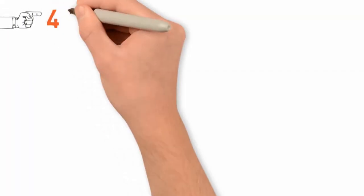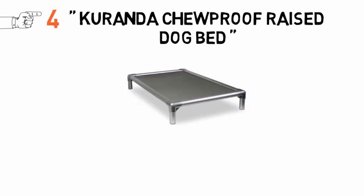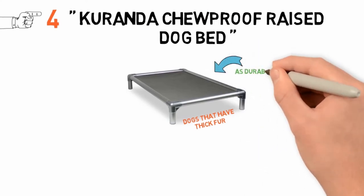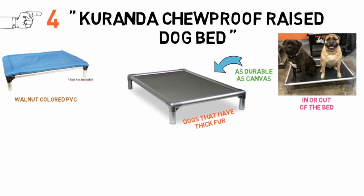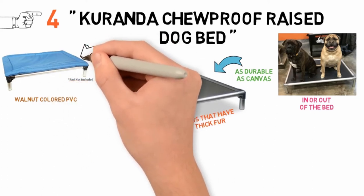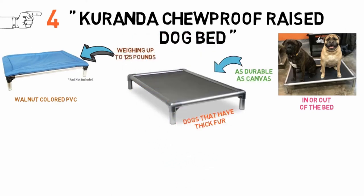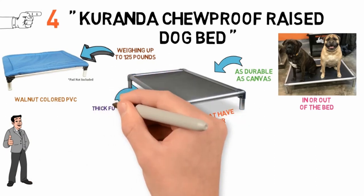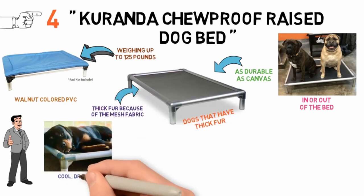Next up at number 4 we have the Coranda Chew-Proof Raised Dog Bed. This is an elevated dog bed that will be perfect for dogs that have thick fur. It is made out of Cordura fabric that is as durable as canvas, abrasion-resistant, and provides a lot of traction when your dog gets in or out of the bed. The 6-inch legs are made out of walnut-colored PVC that is a very strong material that holds up well under stress. Altogether, the Coranda Dog Bed can support dogs weighing up to 125 pounds, making it a great choice for medium-sized dogs. This bed is a great choice for dogs with thick fur because of the mesh fabric and its elevated design, which can ensure that your dog is kept cool, dry, and comfortable all throughout the night.